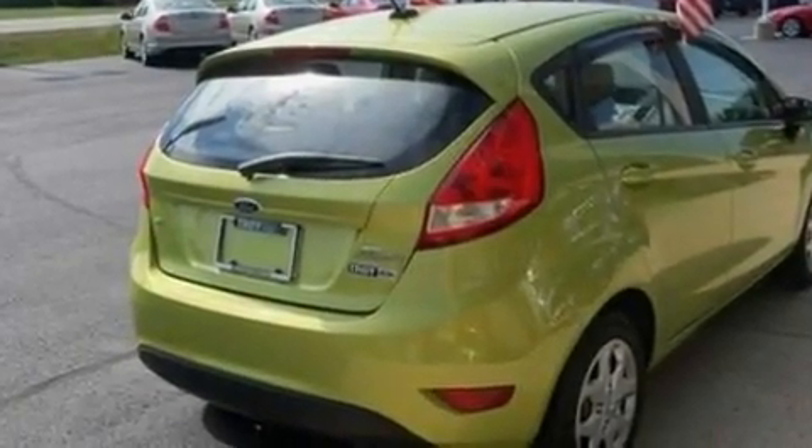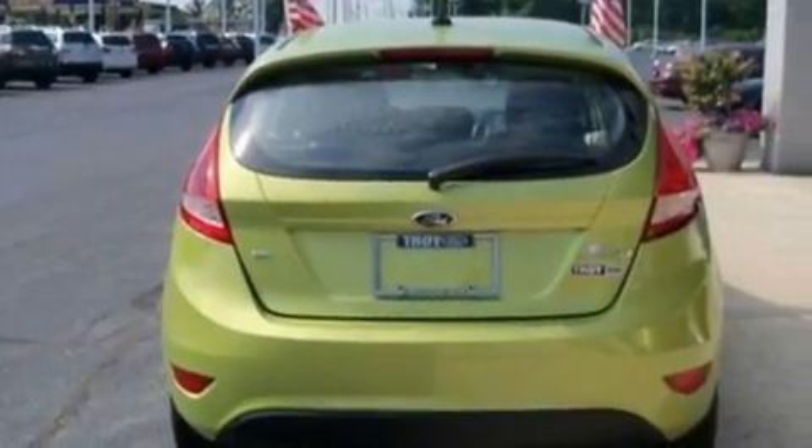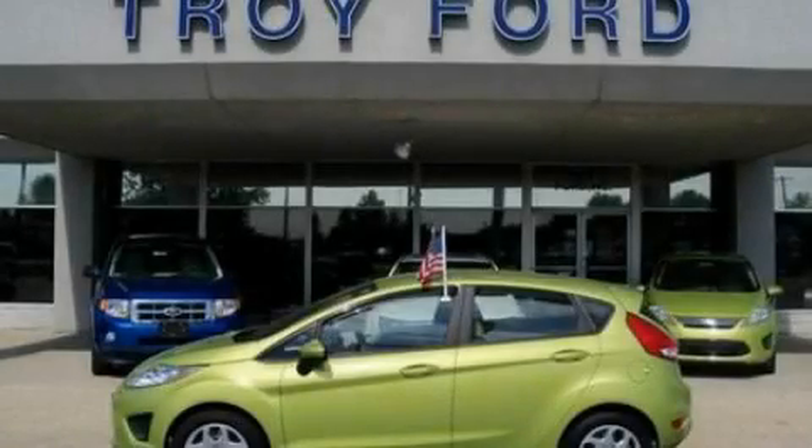With an EPA estimated rating of 37 miles per gallon on the highway, this vehicle helps leave money in your pocket where you want it. Please call today to reserve this vehicle for a test drive.